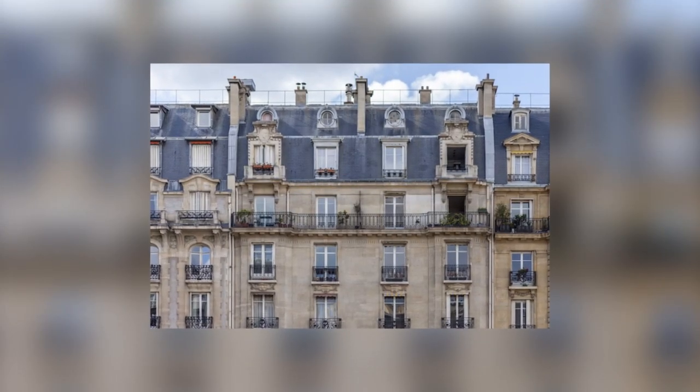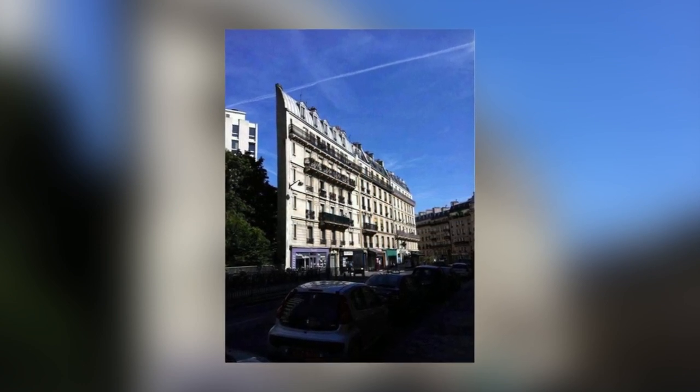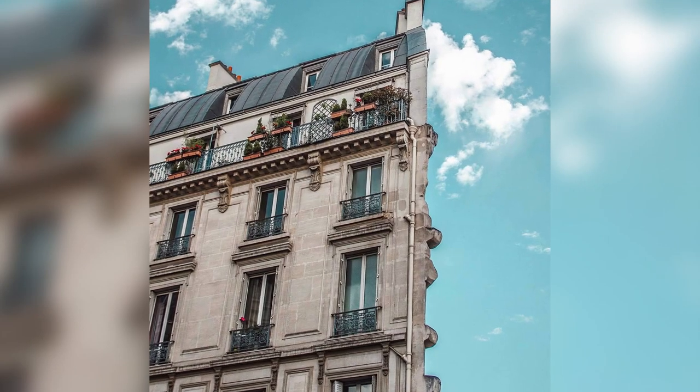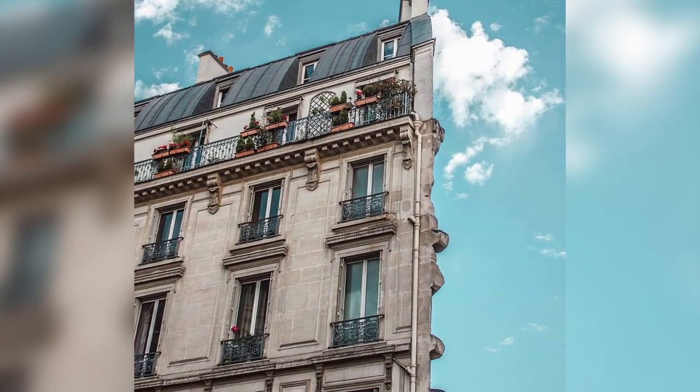The Skinny Houseman Building in Paris, France. Paris has a ton of architectural tourist attractions, but there's a very narrow building that stands out with its originality and resembles narrow wood chips. It's the most famous skinny building in Paris, called the Skinny Houseman Building.